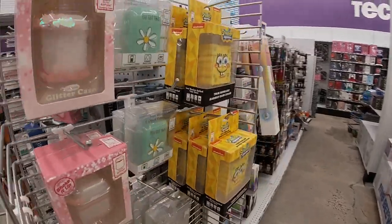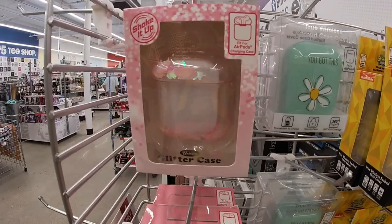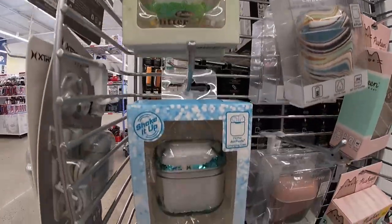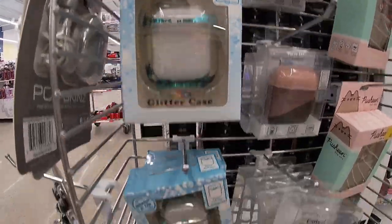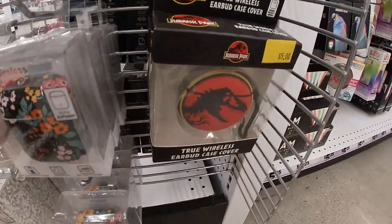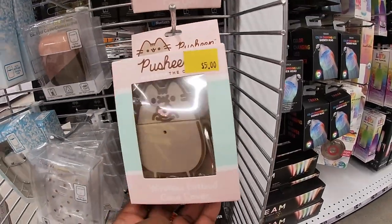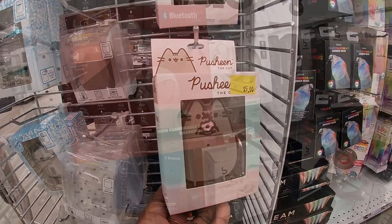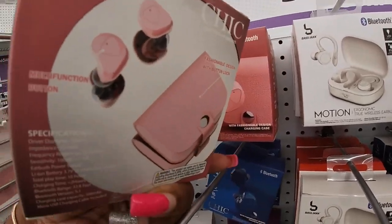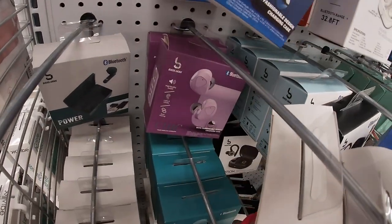Let's look at these cases. SpongeBob, 'You've Got This,' shake it up in green, Jurassic Park — these are cool, they have little cases on them, cute little pouches — pink, blue, and purple.